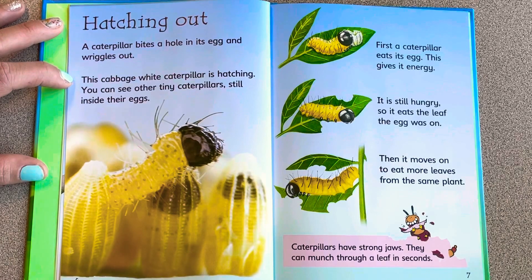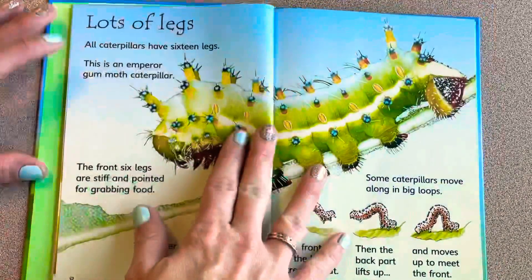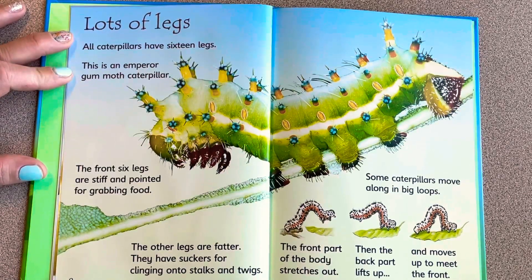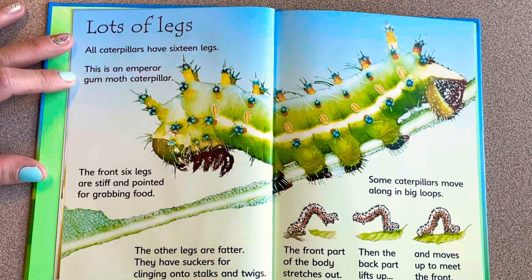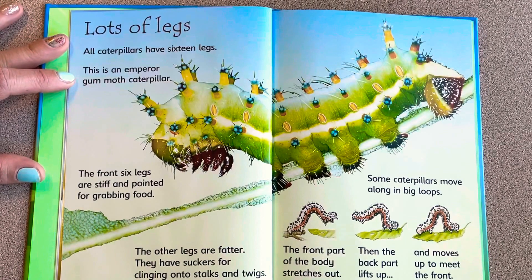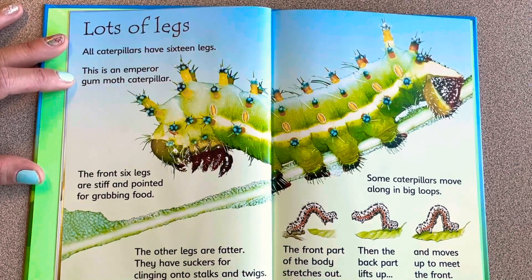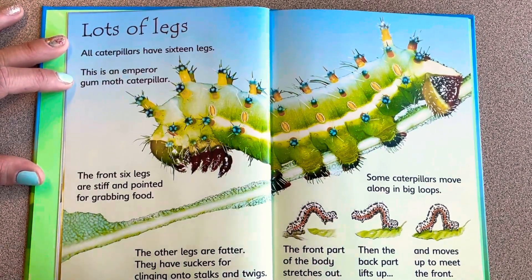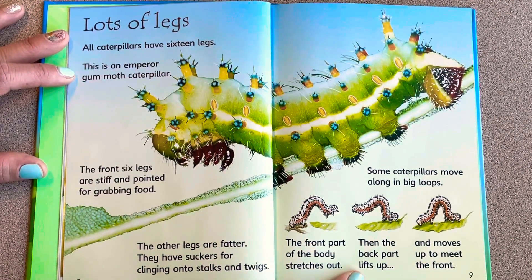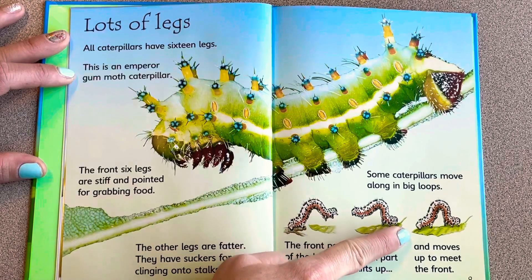All caterpillars have 16 legs. This is the emperor gum moth caterpillar — the front six legs are stiff and pointed for grabbing food, while other legs are fatter with suckers for clinging onto stalks and twigs. Some caterpillars move along in big loops: the front part of the body stretches out, then the back part lifts up and moves forward to meet the front.